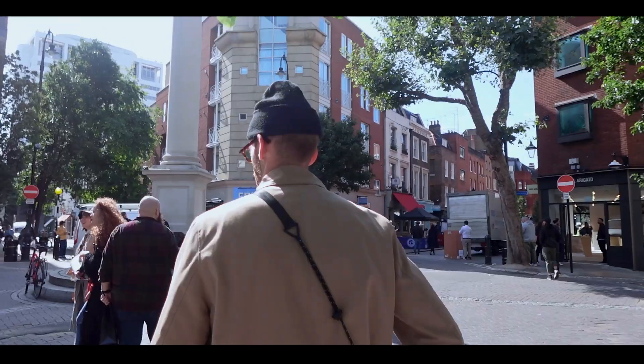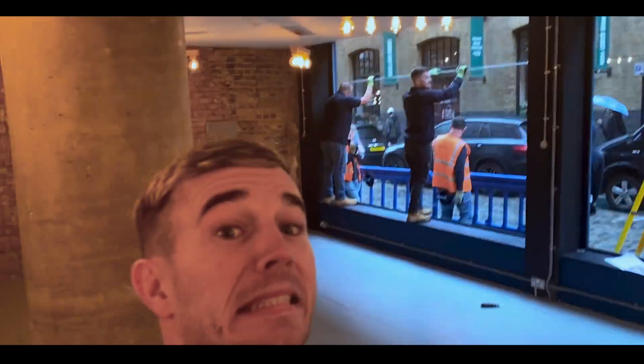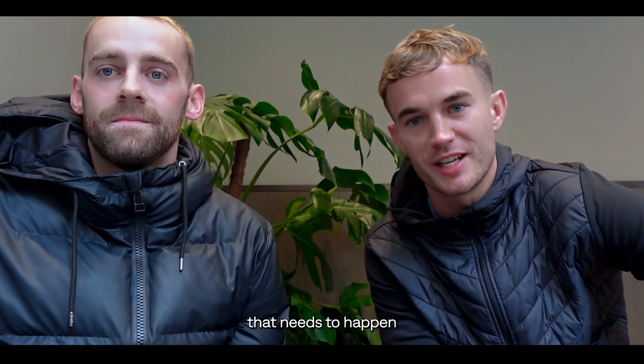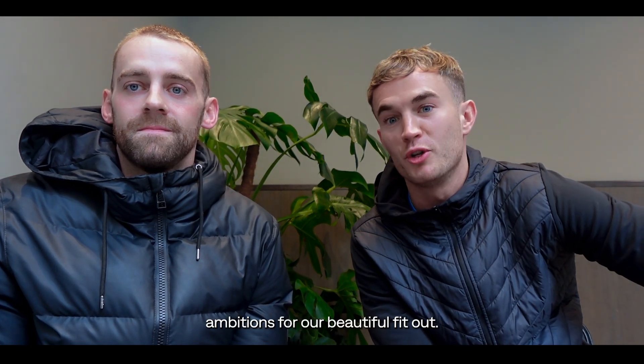We picked up the keys last week and immediately noticed there's a fat chip in the window. We also have the electricians and plumbers coming — that is the dirty work that needs to happen before our contractors start on our lofty ambitions for our beautiful fit-out.